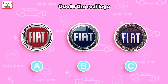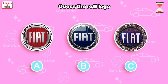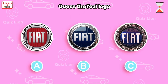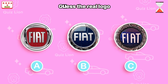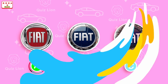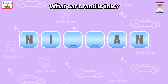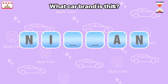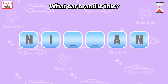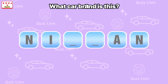Guess the real logo. I think you guessed it right! Remember to click like! What car brand is this? Oh, it's Nissan!